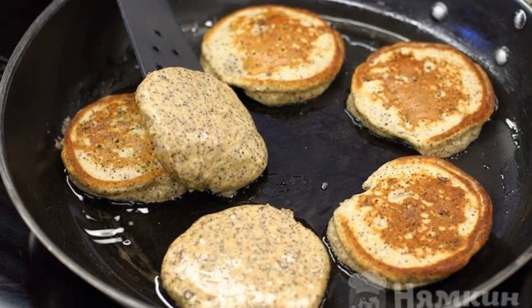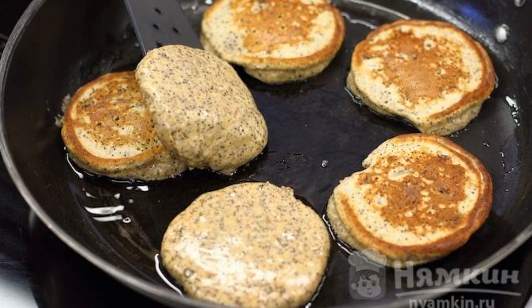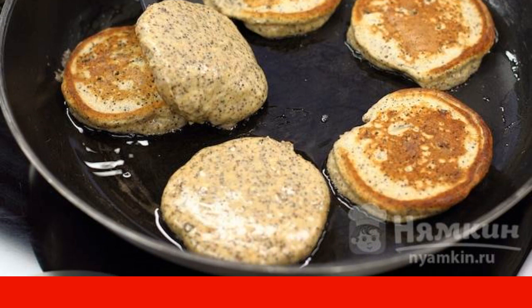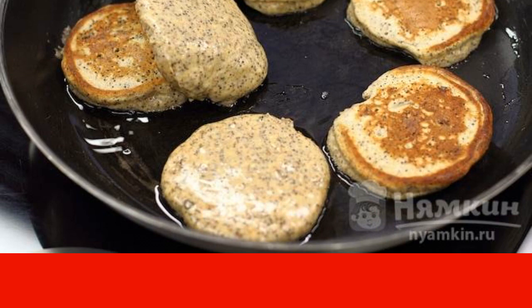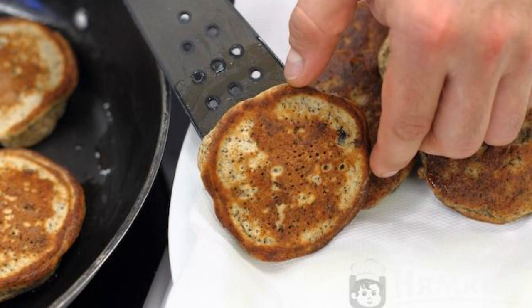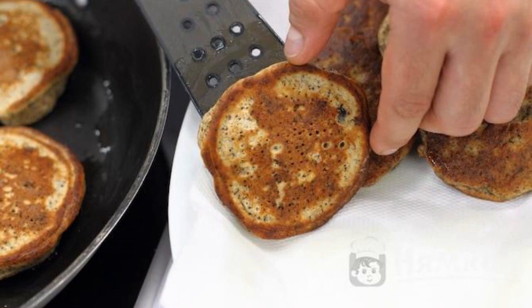Lightly heat the sunflower oil in a wide frying pan and fry round pancakes for a few minutes on each side. They should be crispy and golden-brownish, as in the photo. Transfer them directly from the frying pan onto a paper towel to drain excess oil.